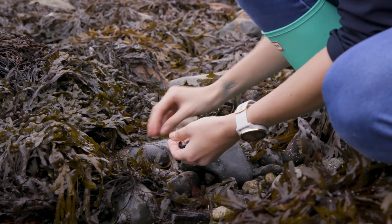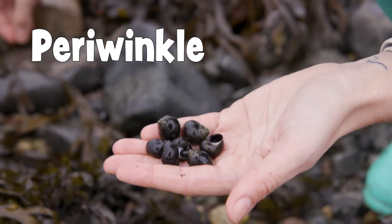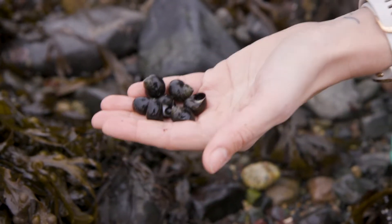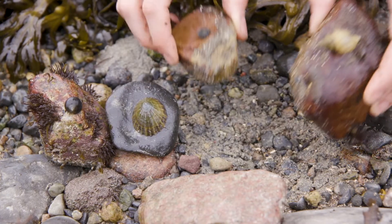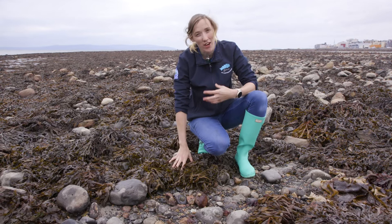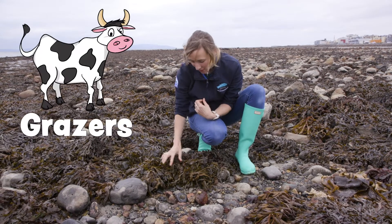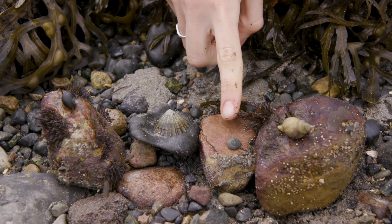Over here in our seaweeds we found a number of periwinkles. These are sea snails, and usually they're found either in the seaweeds or attached to rocks. Like all animals, these animals need food and shelter, and the seaweed provides most of that for them. These ones are grazers and they will eat the seaweeds here. So that's the periwinkle and the flat top shell.